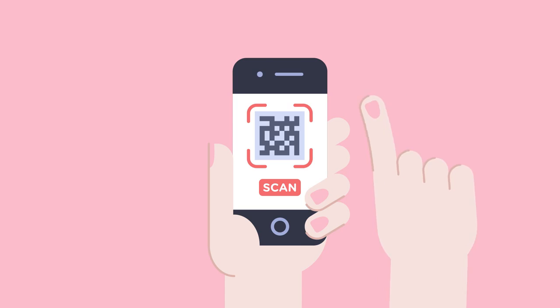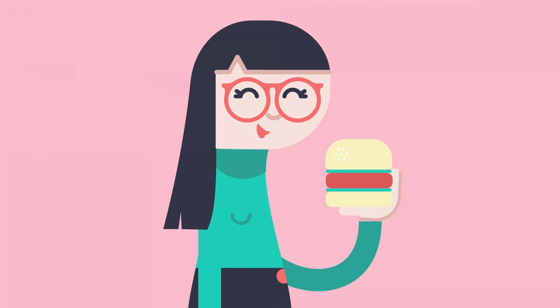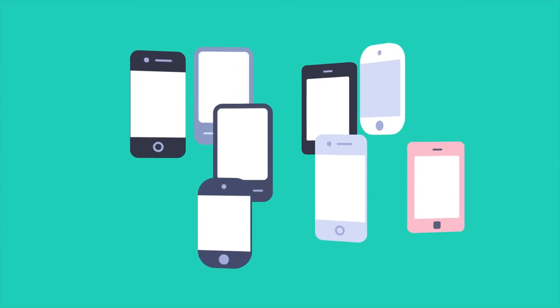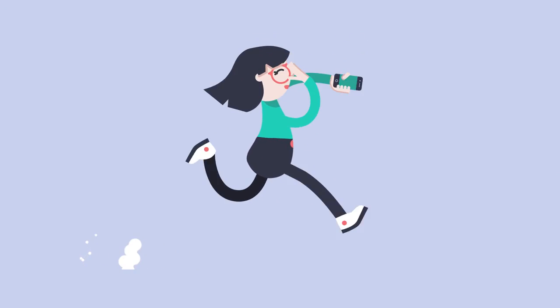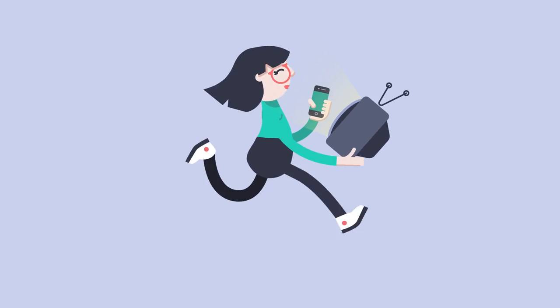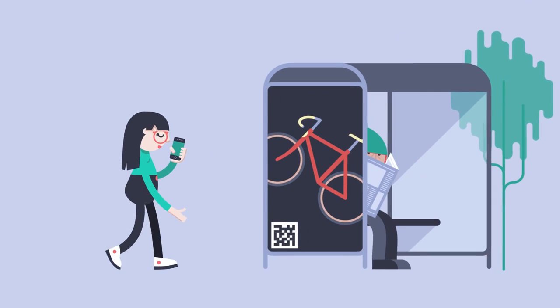Just tap the scan button, confirm with your PIN and the product is all yours. Simple as that. Secure is free and it works on all smartphones. You can shop on the spot, straight from a magazine spread, a TV ad or at the bus stop. And all receipts are saved on your phone.